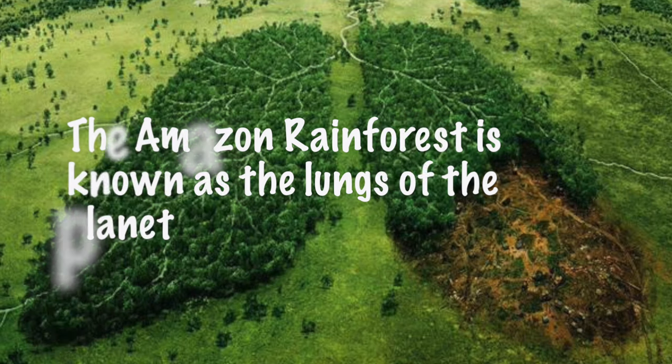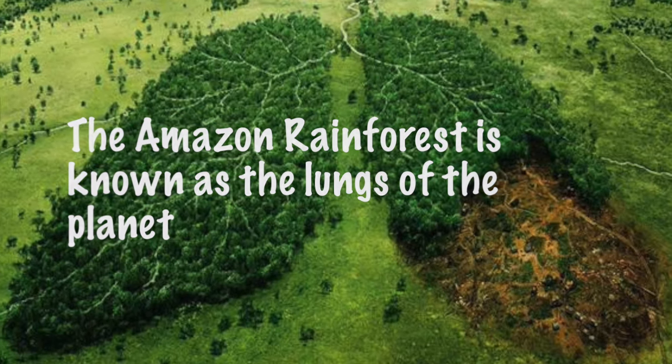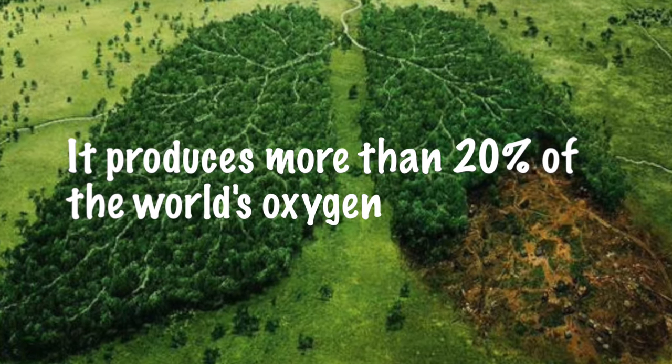The Amazon Rainforest is known as the lungs of the planet. It produces more than 20% of the world's oxygen.